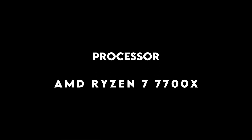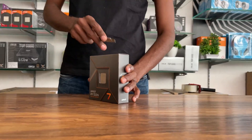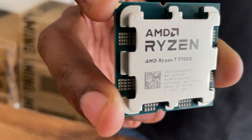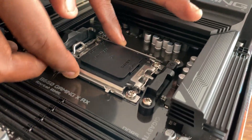Processor: AMD Ryzen 7 7700X. This is a high-performance AMD Ryzen 7000 series processor. For applications like SketchUp, Revit, 3ds Max, and AutoCAD, the processor is very important. The clock speed performance will be excellent.